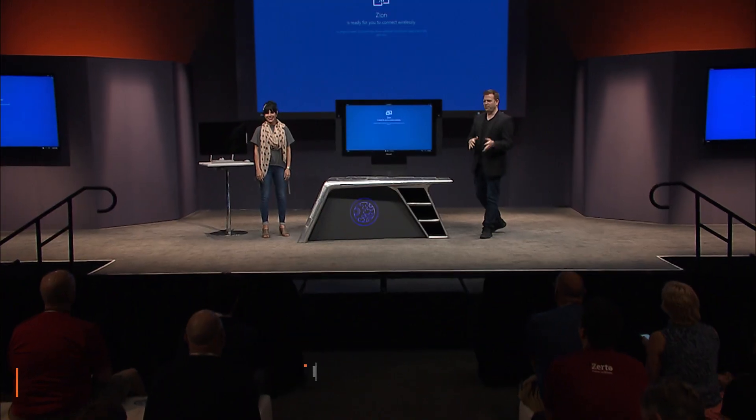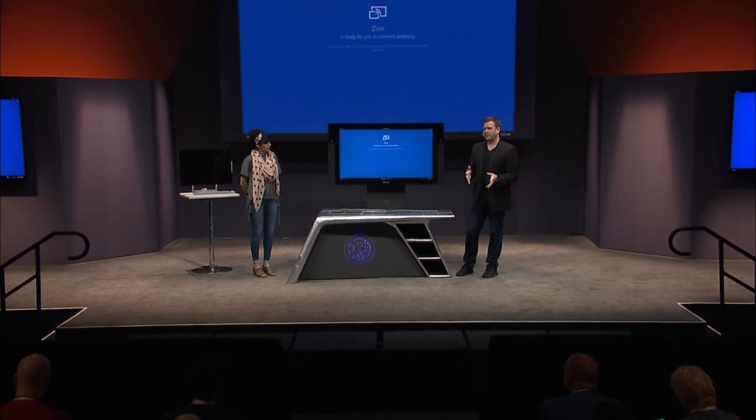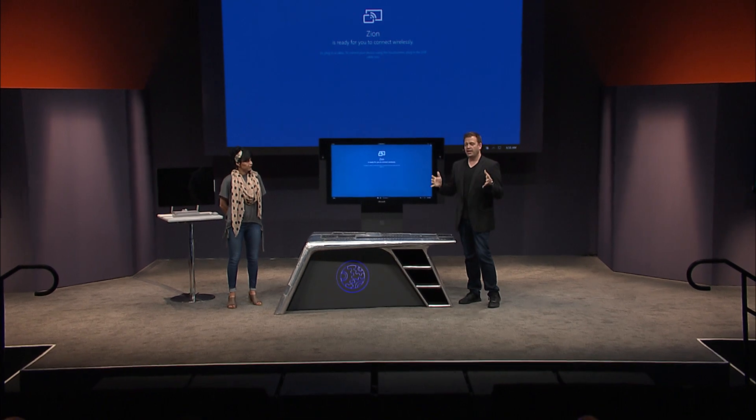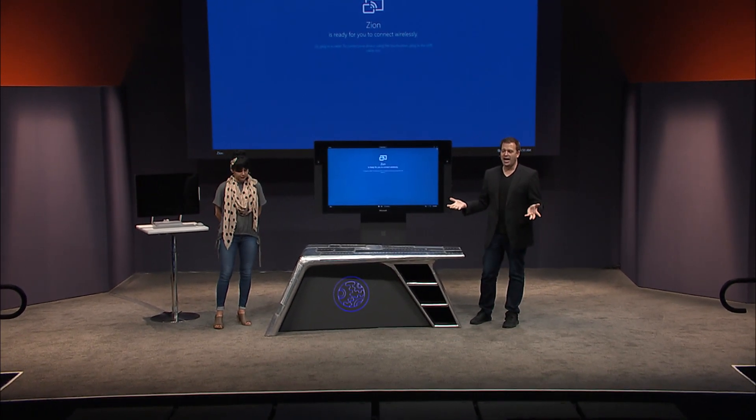Today I'm joined by Nydia Cavazos. If you're not familiar with the Surface Hub, it's basically a large screen experience for collaboration. It's a device that integrates video and audio conferencing, wireless content sharing, quick access to all your Office 365 documents, and of course whiteboarding. It runs on Windows 10 and uses Windows 10 apps and our web browser Microsoft Edge. Surface Hub is really a great example of a Microsoft 365 powered device.